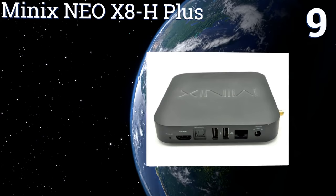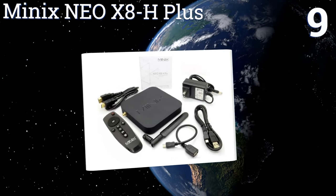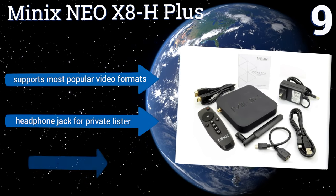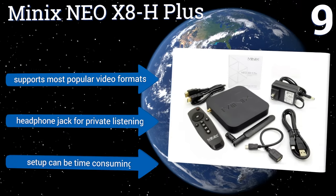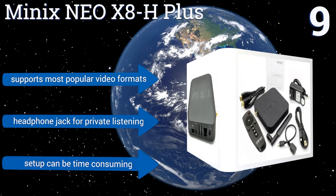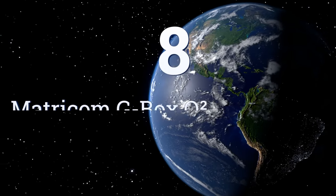At number nine, the Minix Neo XA-H Plus provides full access to install your own applications and save media files right inside its 16-gigabyte internal storage. It comes complete with a keyboard and mouse, making navigation and inputting commands easy. It supports most popular video formats and has a headphone jack for private listening, but setup can be time consuming.